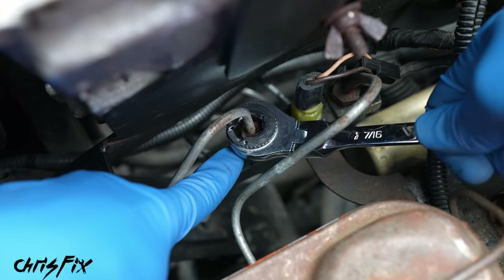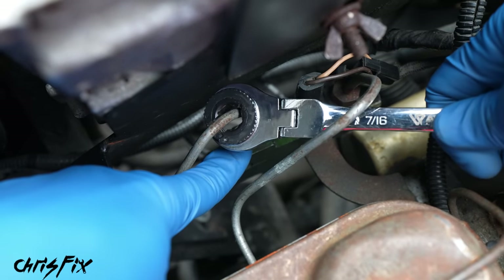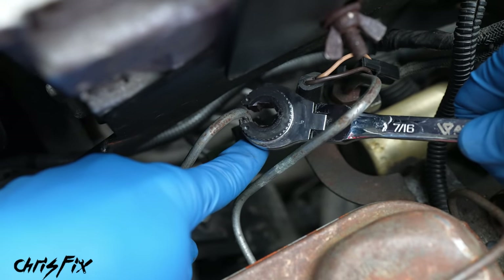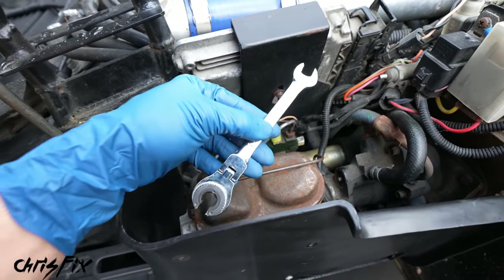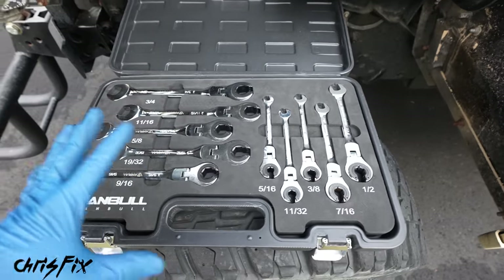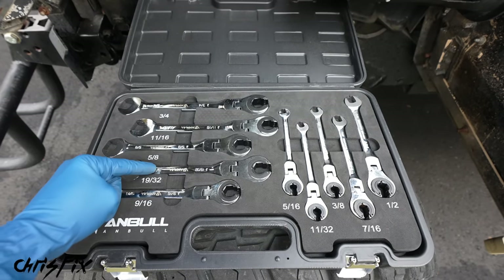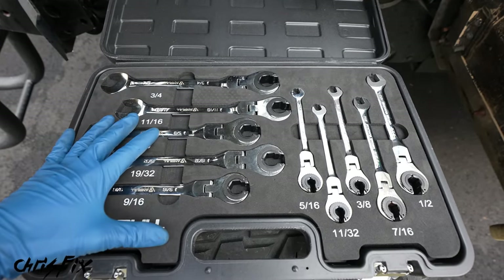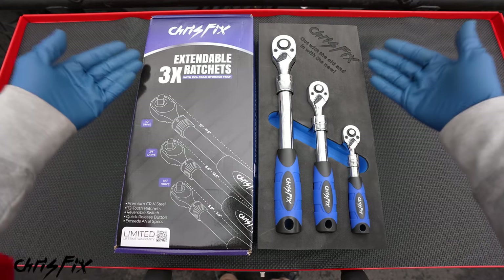Tightening is just as easy — slide it on and since it ratchets, look at how simple that is. You might be wondering how you get this off the brake line when it's fully ratcheted and closed. All you have to do is spin that ratcheting mechanism and now it comes right off. That's the perfect example of where this tool comes in handy. Are you gonna use this every day? Probably not — but when you do need it, it's gonna save you and be completely worth it.